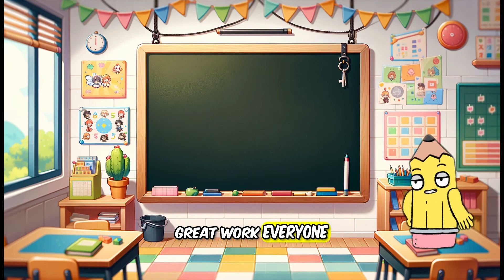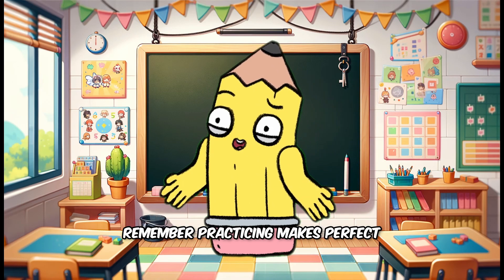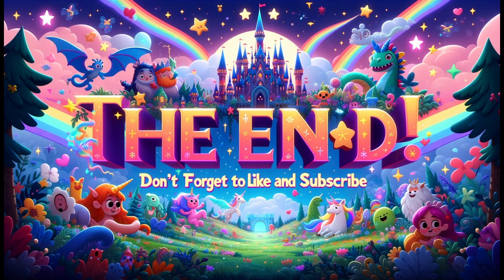Great work, everyone. You've learned so much about addition today. Remember, practicing makes perfect. See you next time on our learning adventure. Thanks for watching. Don't forget to like and subscribe. Bye!